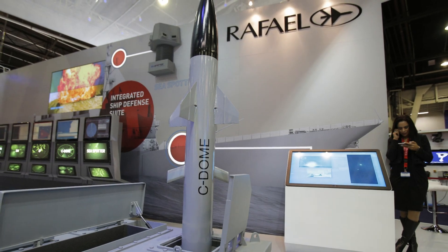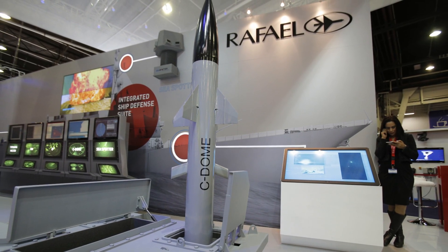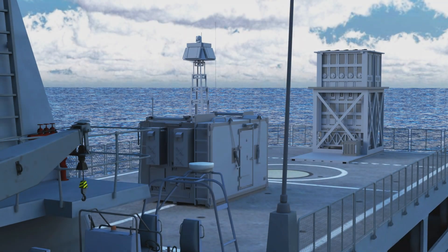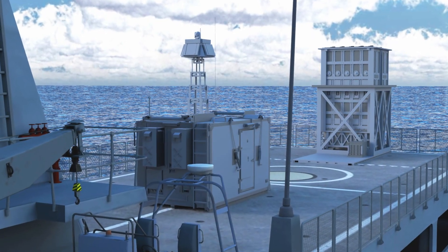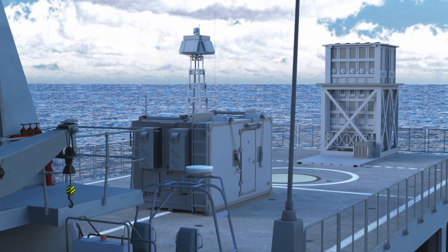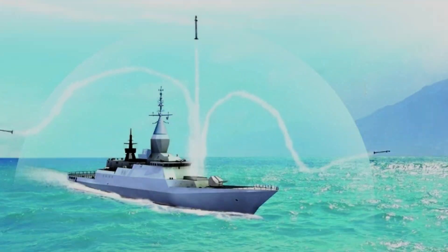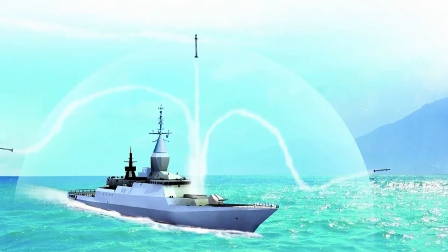The Sea Dome is a naval version of the Iron Dome. In 2014, Rafael unveiled this naval variant called the Sea Dome, designed to protect warships from missiles and saturated attacks. It includes a launcher box with 10 Tamir interceptor missiles. This missile defense system was successfully tested in 2023.